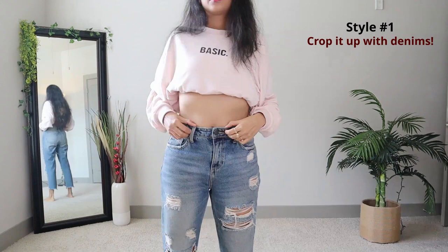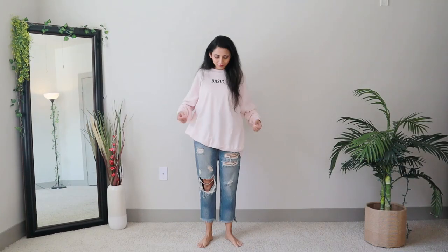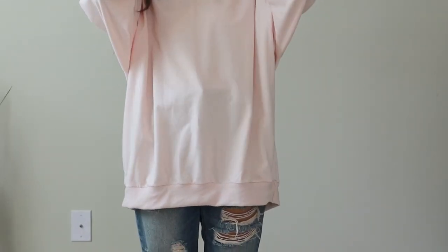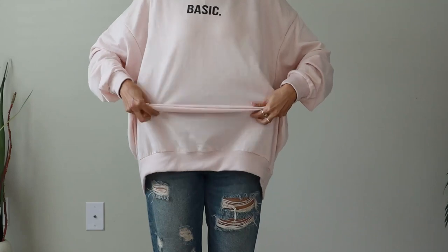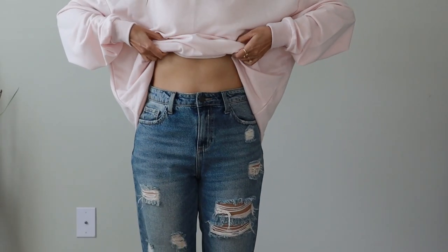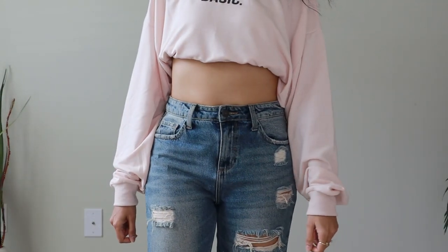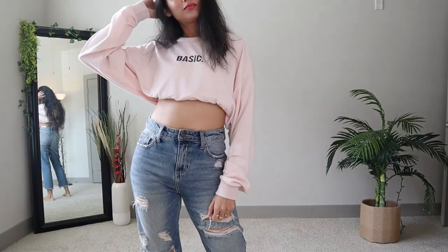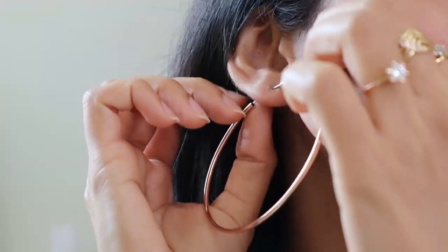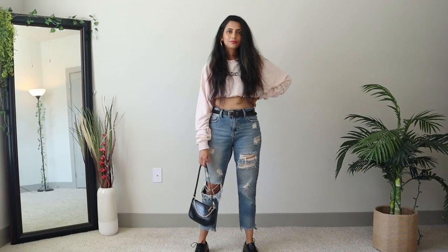Jeans are always a solid option regardless of the fit you choose, so pair your sweatshirt with your favorite denims. I'm using these straight-leg ripped ones. Now since the sweatshirt is very long, we're going to use a hack to make it cropped. Fold in the lower part of the sweatshirt and neatly tuck it into your bra or inner from all sides till you get the desired length — it creates a very cool chunky cropped effect. Add a waist belt and complete the look with hoops and Oxford shoes. You can even wear sneakers if you want.